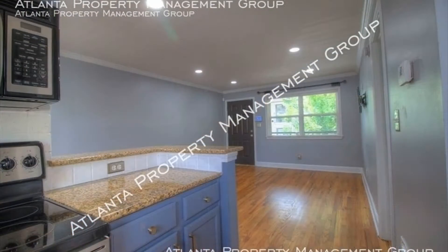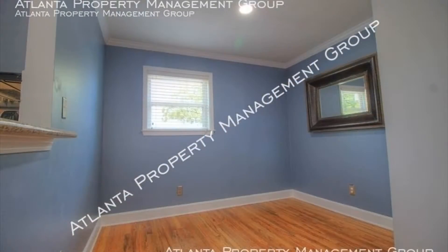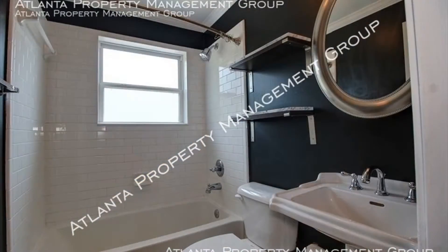There is one assigned parking space. The kitchen has plenty of cabinets, granite counters, and stainless steel appliances.